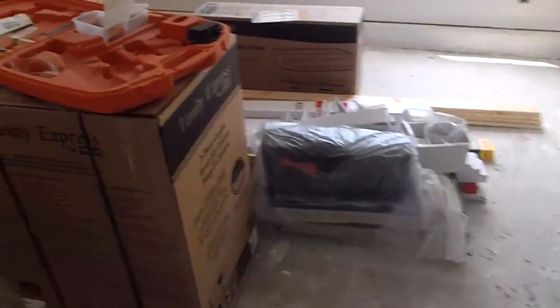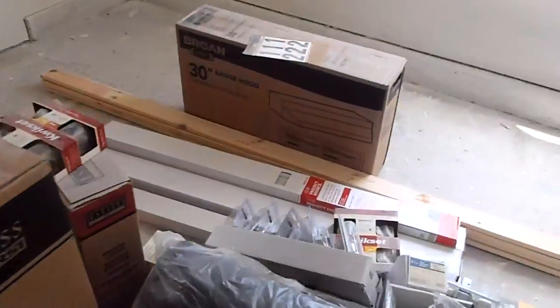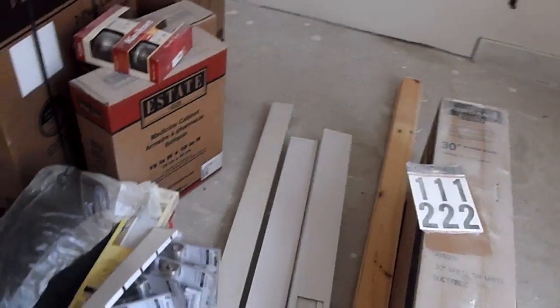As you walk in, we have a hallway. This is our utility room. They've got the doors hung over there. You can see piles of materials right here — vanities, some trim, doorknobs, things like that.